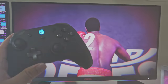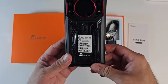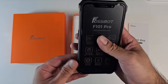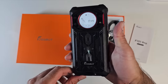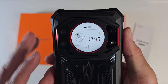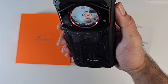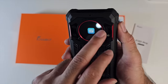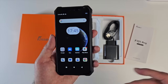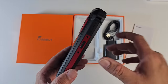Here we have the Fossibot F101 rugged smartphone - a more compact rugged option with military standard 810H durability, IP68 and IP69K water resistance. It's 20mm thick and weighs 350 grams. It has a 5.4-inch IPS HD+ display on the front, and on the back a small round display showing battery, date, time, compass, and camera access - you can even take selfies with the rear camera for better selfie quality. It's powered by the MediaTek Helio A22, with a super loud built-in speaker.